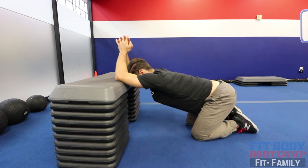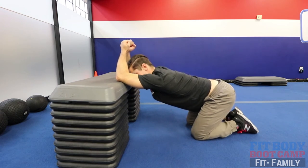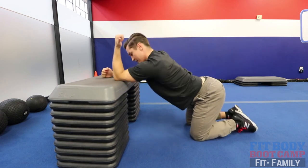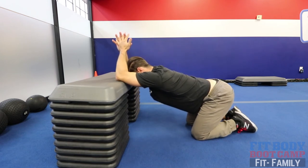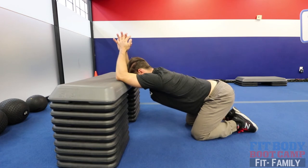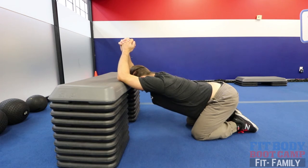To buff up this stretch, hang out for 30 seconds and then use a PNF tactic — push into the table doing this motion into the chair for about eight seconds, then relax. It tricks the muscle and allows you to get into a deeper stretch. That just feels amazing right now.